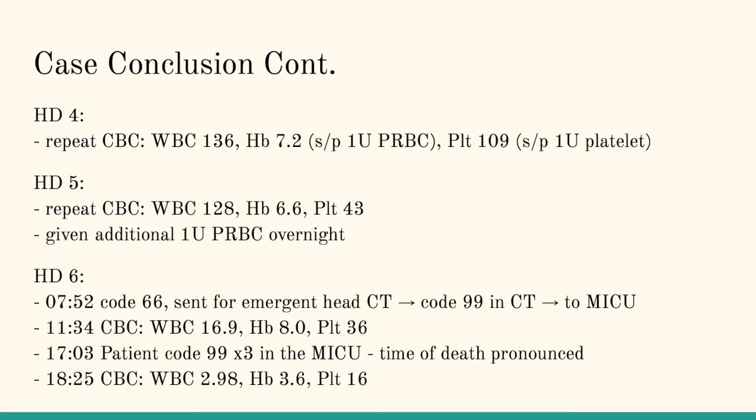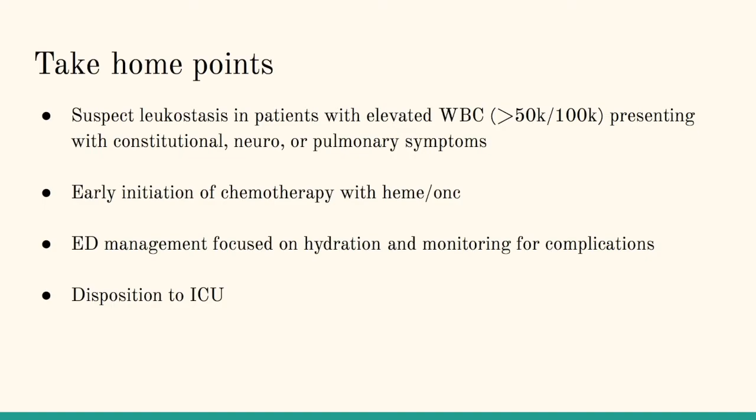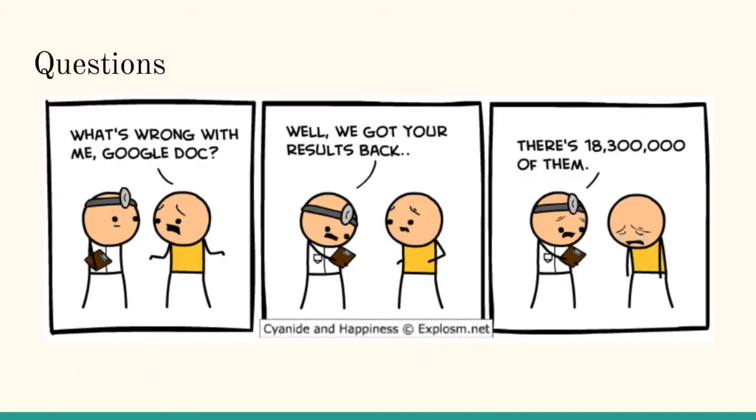The patient went on to code three more times in the MICU, and time of death was pronounced later that night. So it was kind of depressing — six days later, this guy was already dead. The take-home points: suspect leukostasis in patients with elevated white blood cell counts who present with constitutional, neurologic, or pulmonary symptoms. Early initiation of chemotherapy with Hemonc on board is the only treatment shown to have survival benefit. Management in the ED is mainly focused on hydration, maintaining good perfusion to end organs, and monitoring for complications such as DIC and TLS. Please make sure these patients go to the ICU where they can be monitored appropriately, because unfortunately that was not the case for our patient.